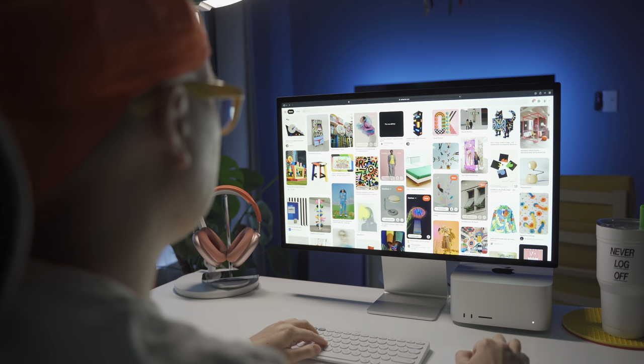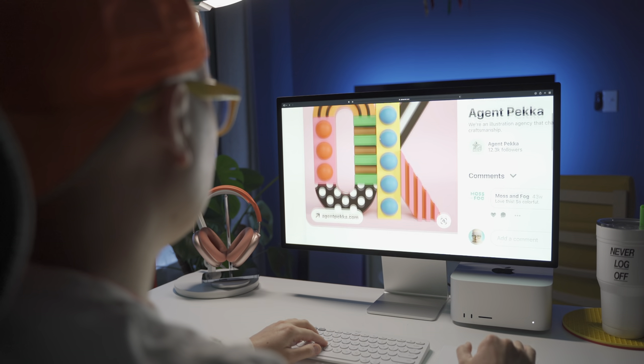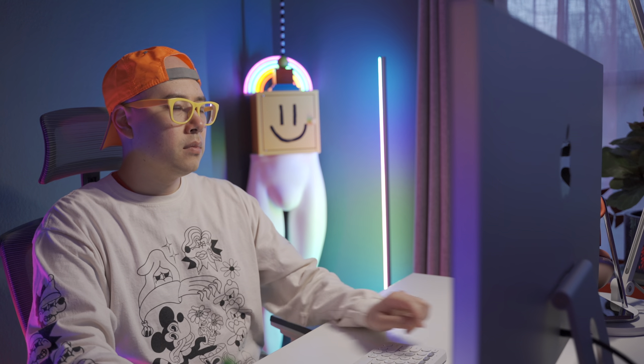I've been using Apple's new Studio Display — an amazing 5K 27-inch beautiful IPS display — for the last few days and I'm trying to figure out why everybody is so mad, like why there's so much controversy. In this video I'm going to go over some of the points I think are very controversial about the new Studio Display, and also talk about some of the things I really like and don't like about it. Let's get into it.